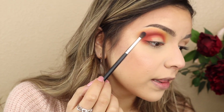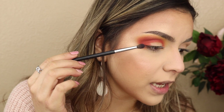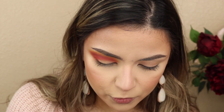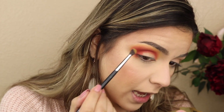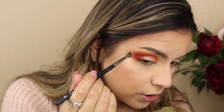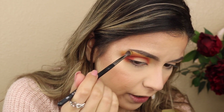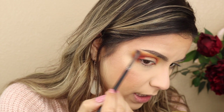If you can see that the yellow color is kind of disappearing because you took that orange a little too high, go ahead and clean your brush - I'm using the Morphe M506 - then go back to that yellow color, tap off the excess, and just really stipple it in there.